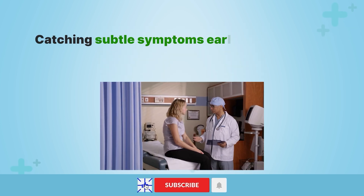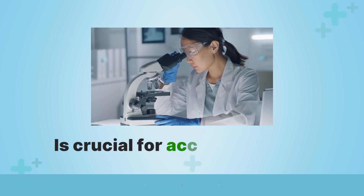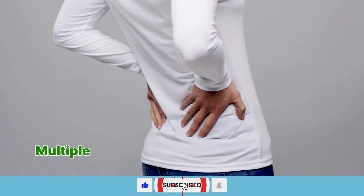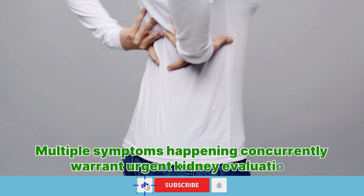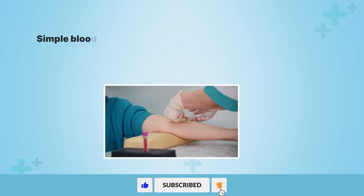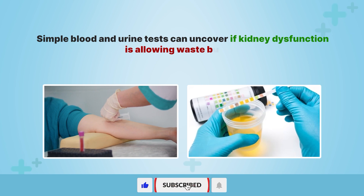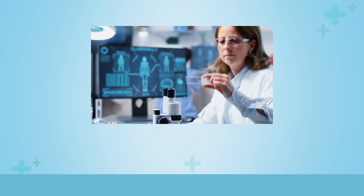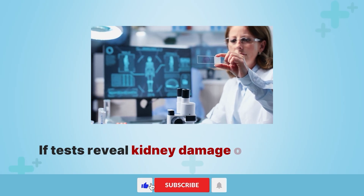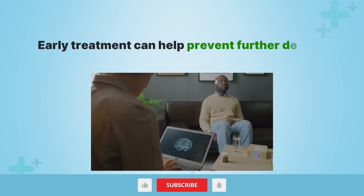Catching subtle symptoms early and reporting them to your doctor is crucial for accurate testing. Multiple symptoms happening concurrently warrant urgent kidney evaluation. Simple blood and urine tests can uncover if kidney dysfunction is allowing waste buildup, fluid imbalance, and toxin overflow that might explain your symptoms. If tests reveal kidney damage or impairment, early treatment can help prevent further decline.